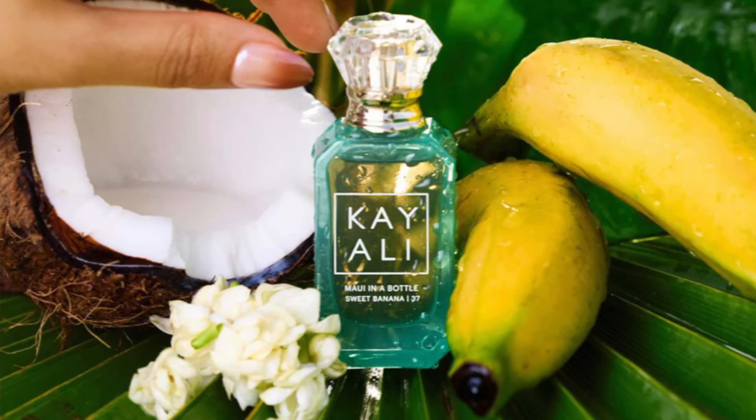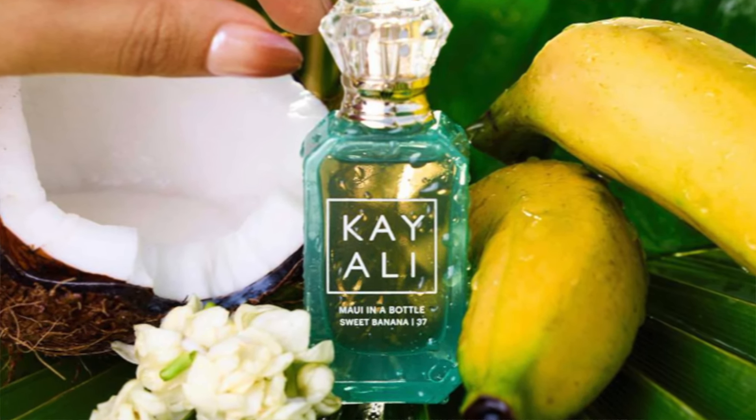The next one is Maui in a Bottle — Sweet Banana Number 37. So it took them 37 tries to get the right formulation. The vibe is sweet, solar, and blissful — very much a take-to-Hawaii scent. The fragrance family is again listed as fresh, really good for summer. Keynotes are sweet banana, pear — which I love in scents for that fruity sweetness — coconut cream, jasmine, sandalwood, and vanilla. I don't really have scents with banana besides one mist from Bath and Body Works, so I'm very excited for this one.